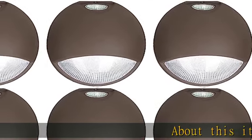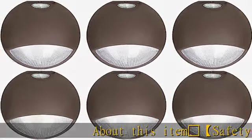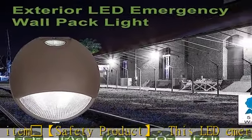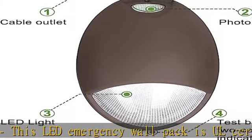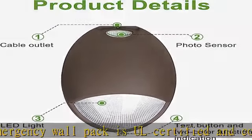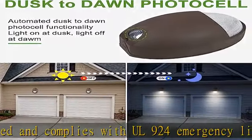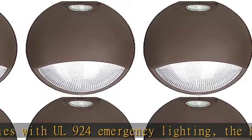This LED emergency wall pack is safety certified and complies with all emergency lighting standards. The housing is made of die-cast aluminum with a deep bronze powder coating, offering flame retardant and high impact resistance. It is the ideal solution for power outages and keeping your family safe.